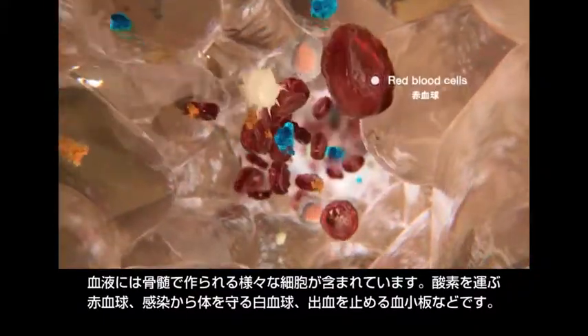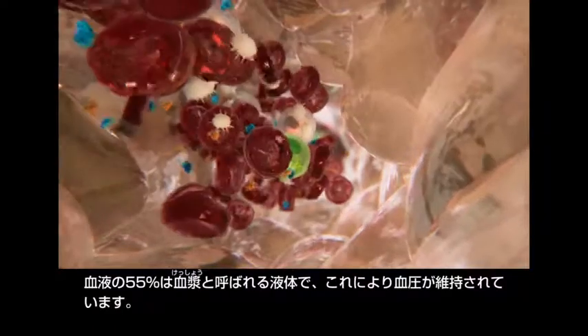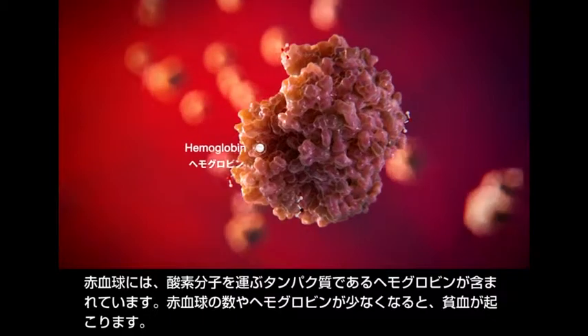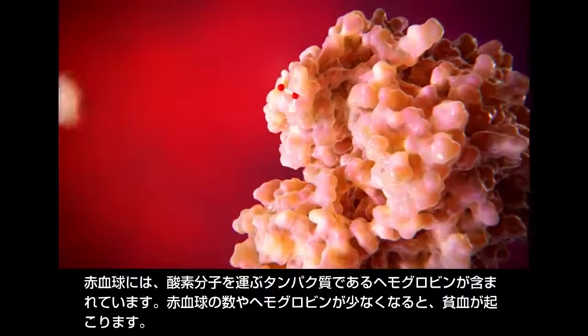55 percent of blood is formed of plasma, a liquid that maintains blood pressure. Red blood cells contain hemoglobin, a protein that carries oxygen molecules. Anemia occurs when the number of red blood cells or hemoglobin is low.